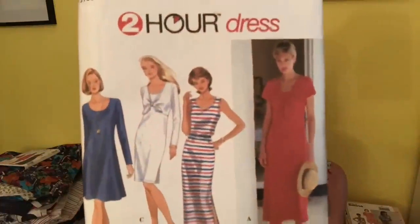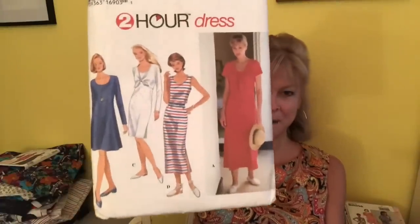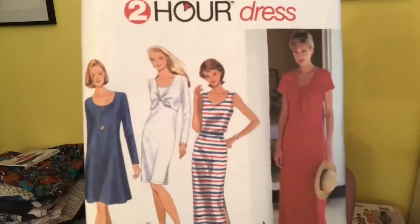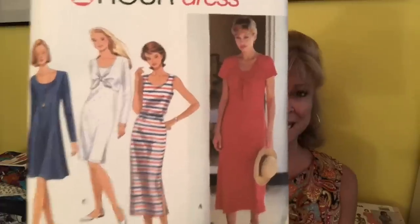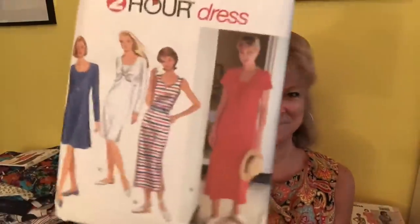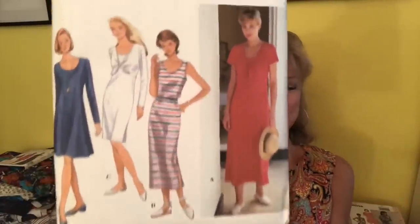These are a couple patterns that I thought, I am making those. This one I just won off eBay, and it is a simple knit pullover dress. But what made it stand out to me is the tie front, and that is sewn right into the side seams of the dress to give the appearance of a little jacket. A little detail like that is always going to get me — I love tie front anything.